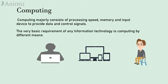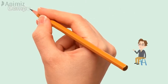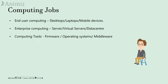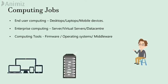Computing is a very basic requirement for any information technology. We have classified computing jobs into end user computing jobs, enterprise computing jobs, and the tools which are used to perform the computing tasks.